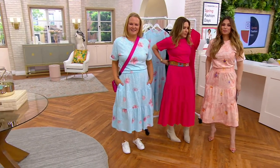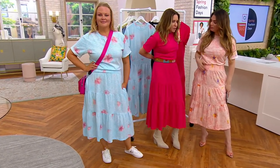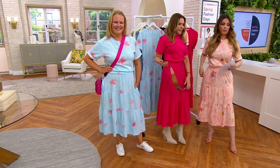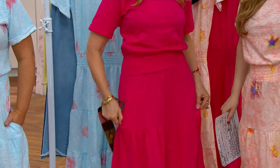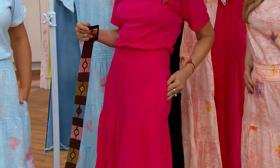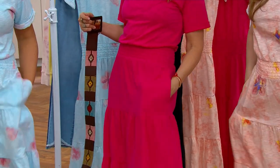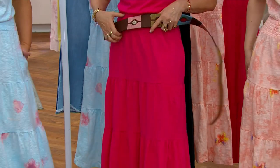I put a belt over mine, because when I wore the black one, I brought a colored belt. You can just put it wherever you want — this smock goes up and down, you can wear it a little short-waisted. And then you have the pockets that do not bulk at all. It's absolutely perfect.